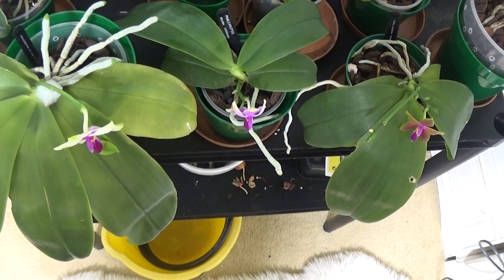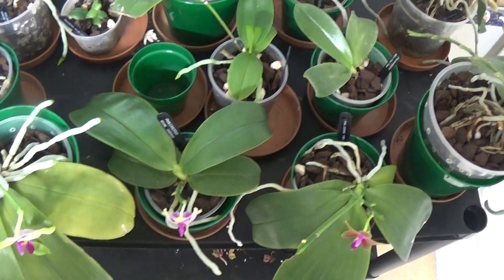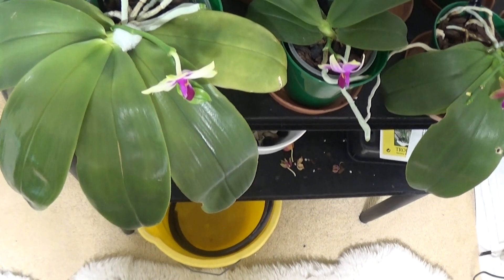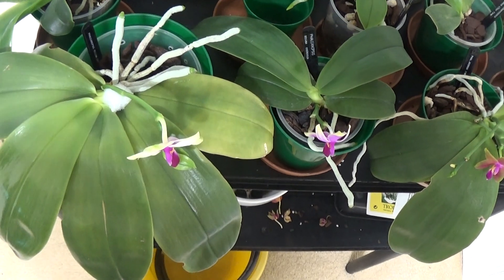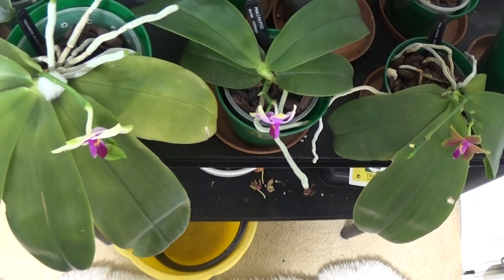Well, good morning and welcome to Ed's Orchids. I'm in the house now and we're just having a look through the Phalaenopsis, but these are not the ones I want to show you. The ones I want to show you are two plants blooming for the first time, so I'll get on with that and show you.